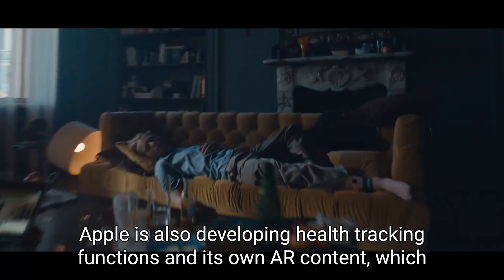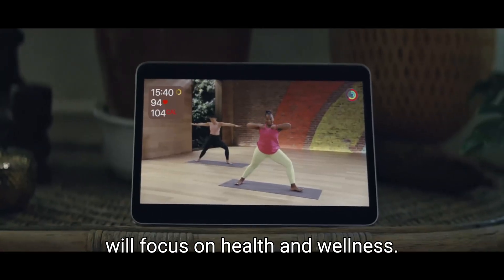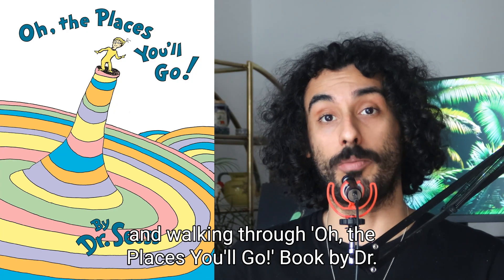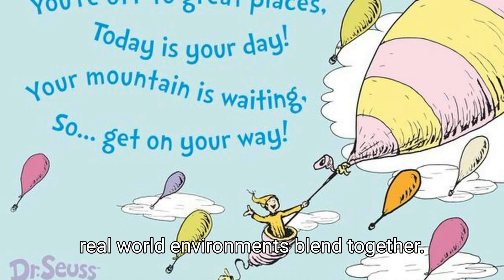Apple is also developing health tracking functions and its own AR content which will focus on health and wellness. Early AR demos include a Zen garden and walking through 'All the Places You'll Go' by Dr. Seuss, where fantastical and real-world environments blend together.